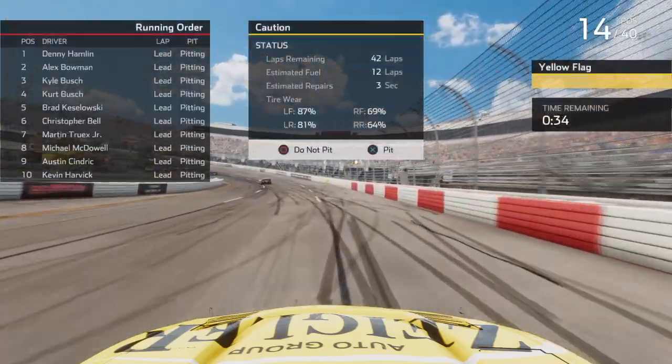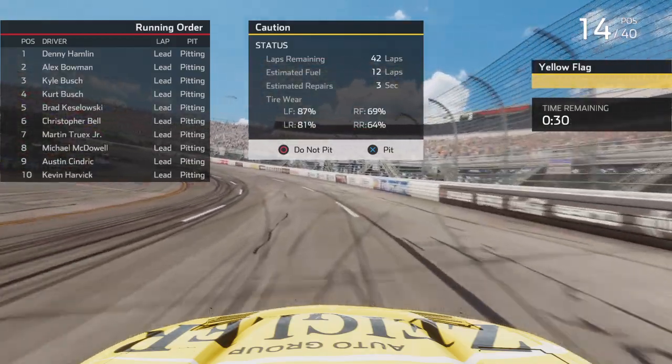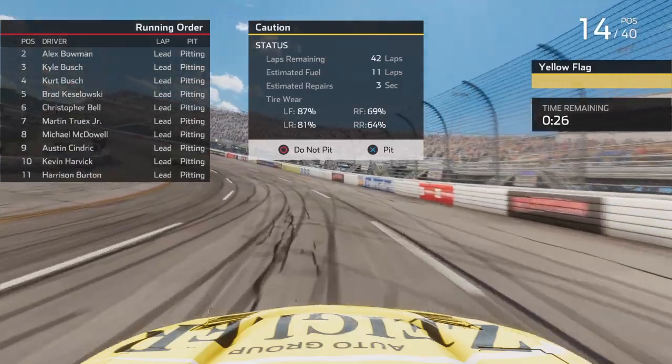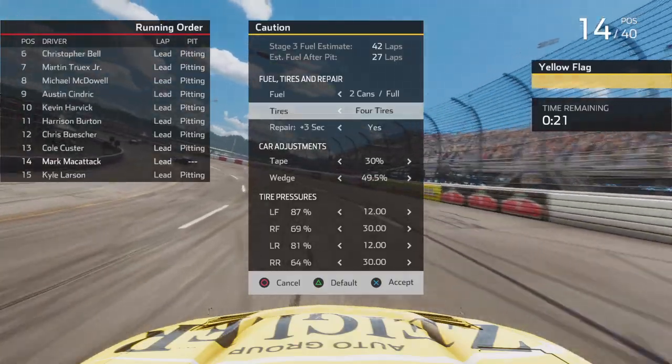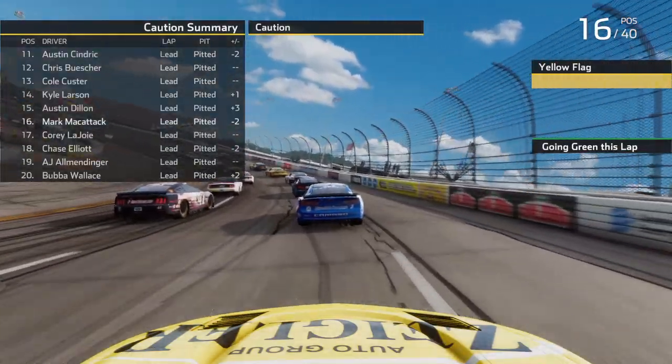It's going to be a P14 for us here in stage number two. Denny Hamlin got the stage win again. Alex Bowman finished second, Kyle Busch third, Kurt Busch fourth, and Koslowski rounds out the top five. Let's go ahead and pit — take four tires and fuel. We've got to repair that three seconds worth of damage, which is going to put us back to P16 on the starting grid.